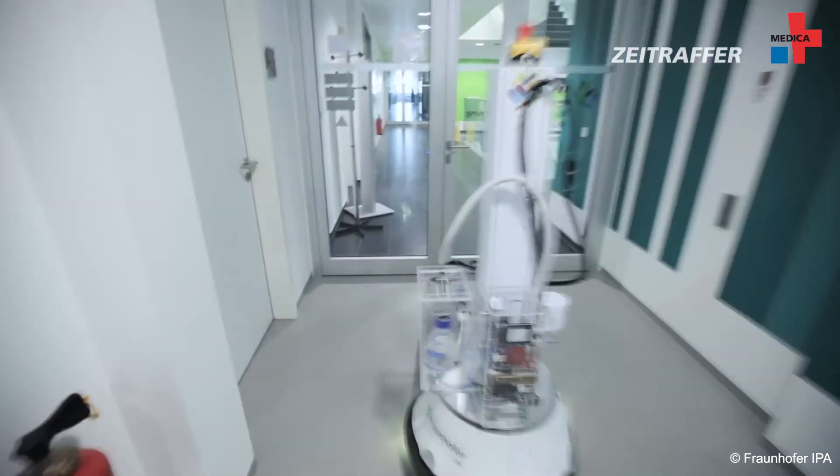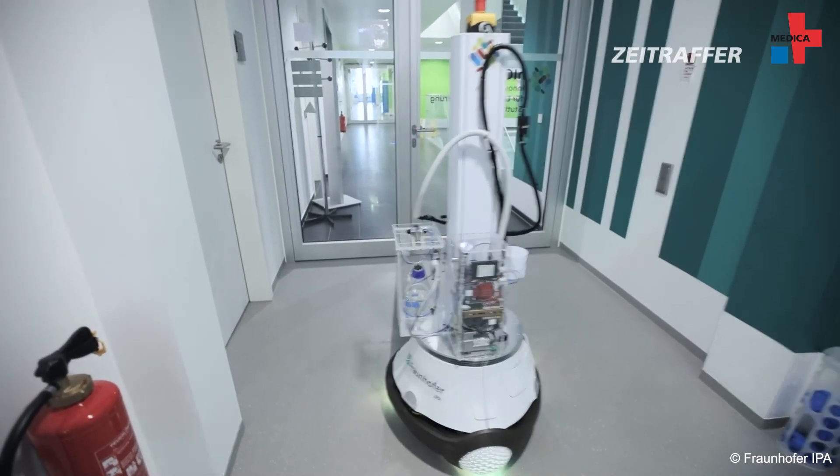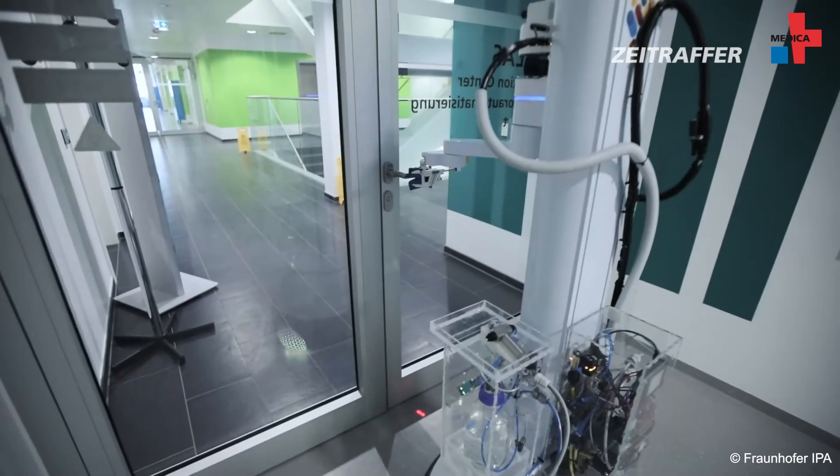According to our current time plans, we want to finish setting an operation of the new robot and also initial tests with a cleaning service provider by autumn 2021. We're also collaborating with a robot manufacturer who has already mentioned his interest to further develop the robot towards a product.